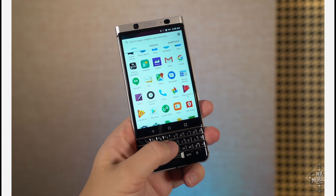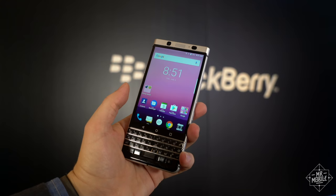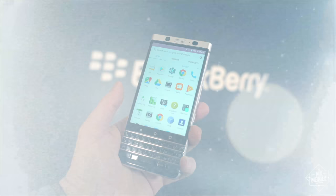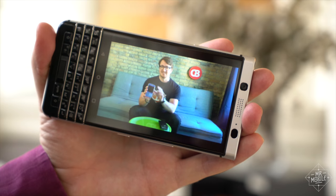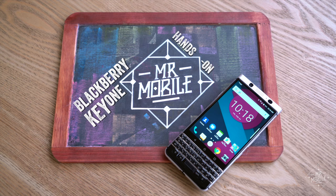When I last laid hands on the new BlackBerry, it didn't have finished software, it didn't have a final spec sheet, it didn't even have a proper name. What a difference a couple of months make. From an echo chamber of a hotel room in Barcelona, I'm Mr. Mobile, and this is a hands-on with the BlackBerry KeyOne, the smartphone formerly known as Mercury.